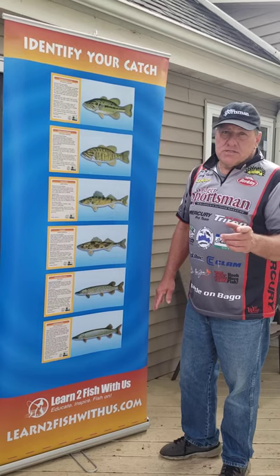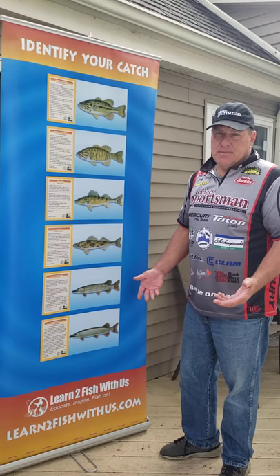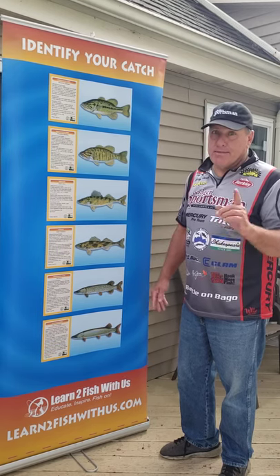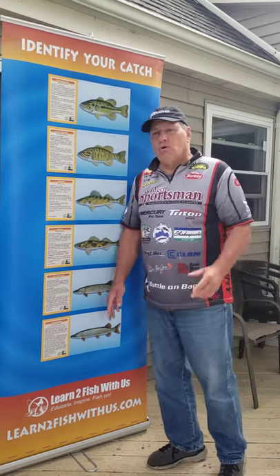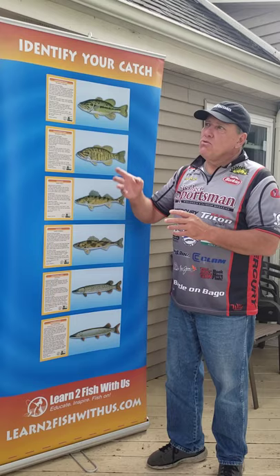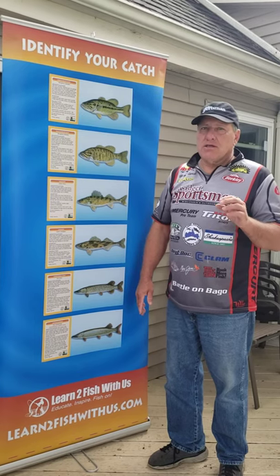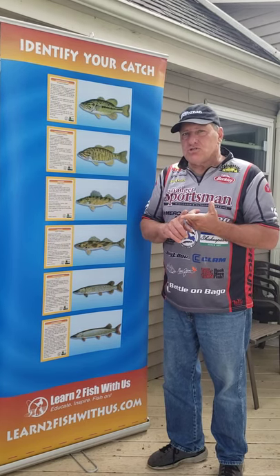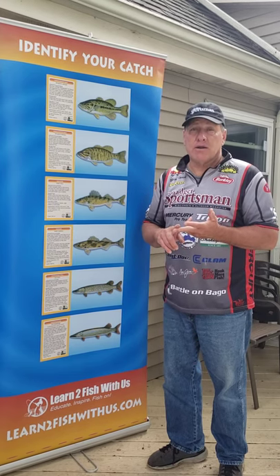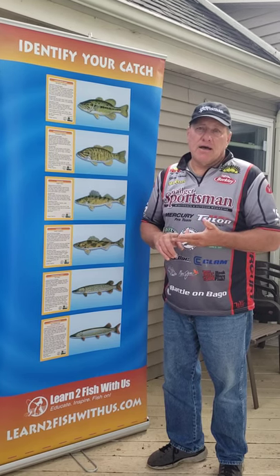Do you know what is so special about the muskie in the state of Wisconsin? Well, it's our state fish. So we want to make sure we know that the muskie is our state fish. What we've done here is helped you identify the differences between these fish. In the next video, we'll let you know where to find these fish and what type of bait to use to catch them. If you like this video, please follow or like us on Facebook.